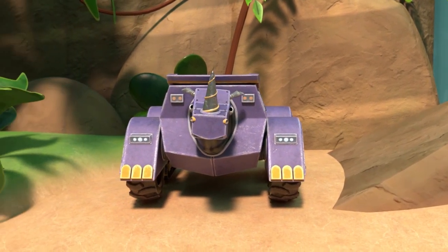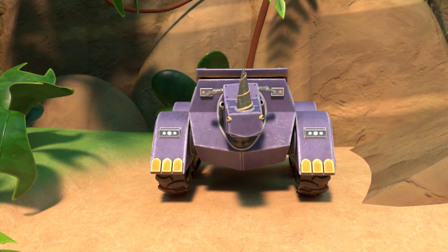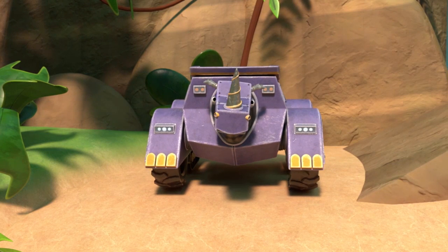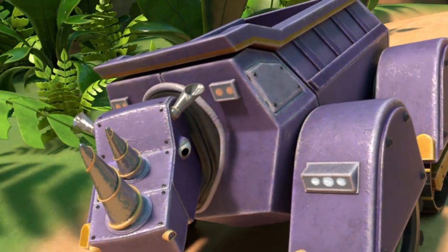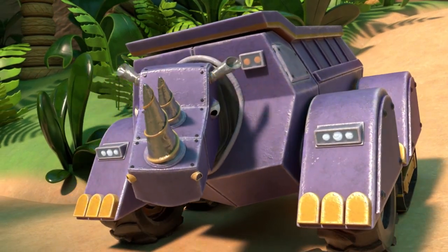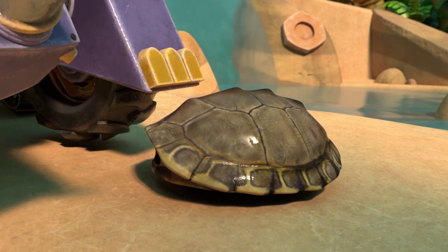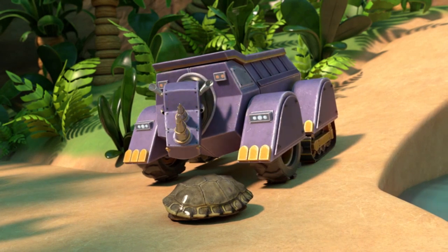Hi, Dump Trucks. How are you? Would you like to learn shapes with us today? Great. Then let's go. There are five animal parts hidden in the jungle, Dump Trucks. Each animal part is a shape. Excellent! A turtle shell is a shape. Put it in your trailer.